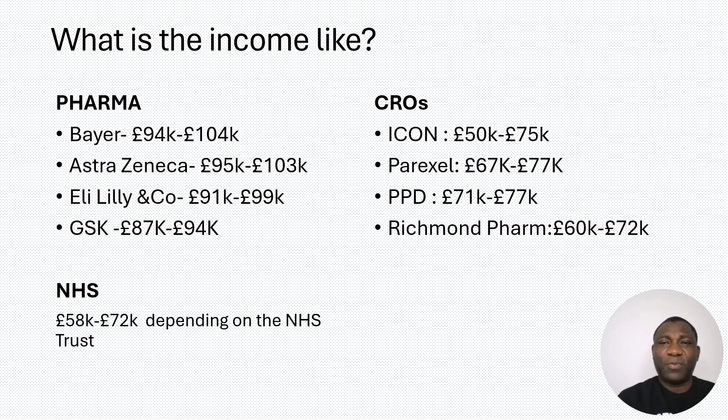Let's talk about salary. What do clinical research physicians earn? In the pharma space, they get to earn far more than in any other sector. For example, looking at the figures on the slide, Bayer pays between £94,000 and £104,000 to their clinical research physicians. AstraZeneca is also a high payer in this sector. You can see Eli Lilly and GSK listed there too. When you compare these to clinical research organizations — the CROs — they pay in the mid-range, between £50,000 and £77,000.